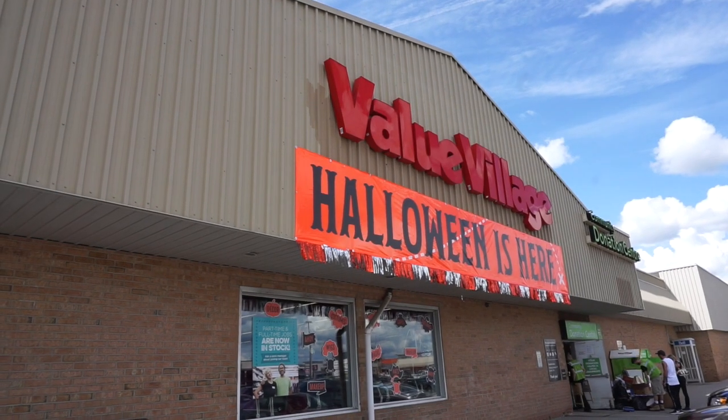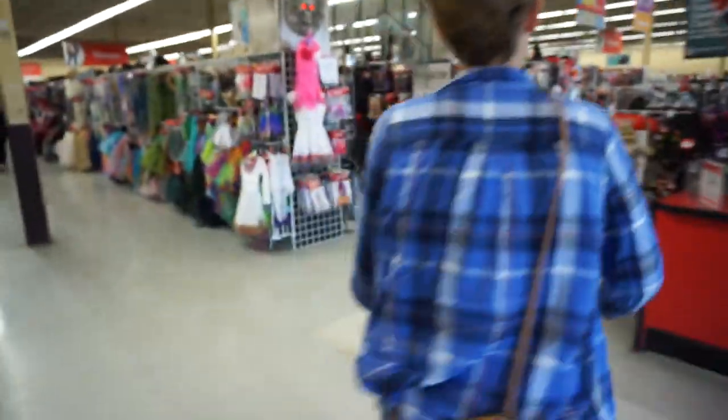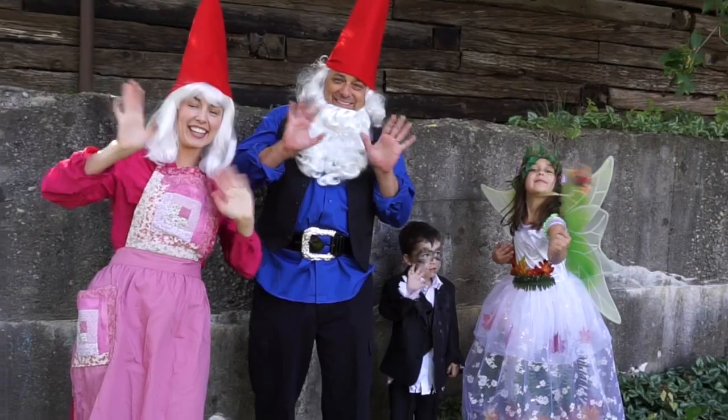Hi friends and welcome back to Amanda Muse. I'm so pumped — I love Halloween. Everything about Halloween I love. My kids love it, the husband gets in on it. So excited to share today's video, which I've teamed up with Value Village and they've sponsored, where we're going to be putting together our Halloween costumes for the whole family.